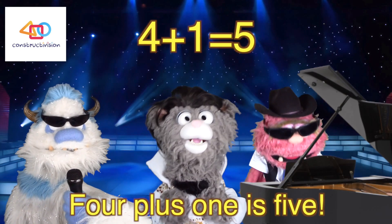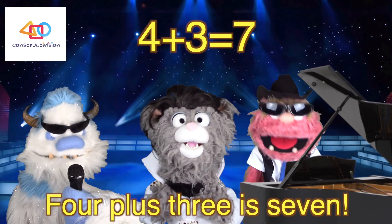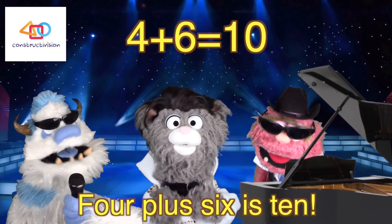Four plus one is five. Four plus two is six. Four plus three is seven. Four plus four is eight. Four plus five is nine. Four plus six is ten.